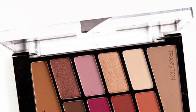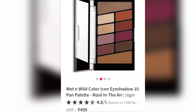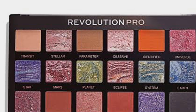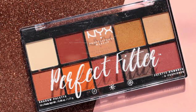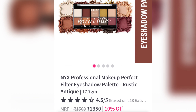Wet and Wild Rose in the Air eyeshadow palette has 8.5 grams of product and retails for 499 rupees, so 1 gram costs 59 rupees. Makeup Revolution Pro Green Generation palette has 14.4 grams of product and its price is 1,350 rupees, so each gram retails for 93 rupees. NYX Perfect Filter palette contains 17.7 grams of product and retails for 1,500 rupees, so 1 gram is costing 84 rupees.